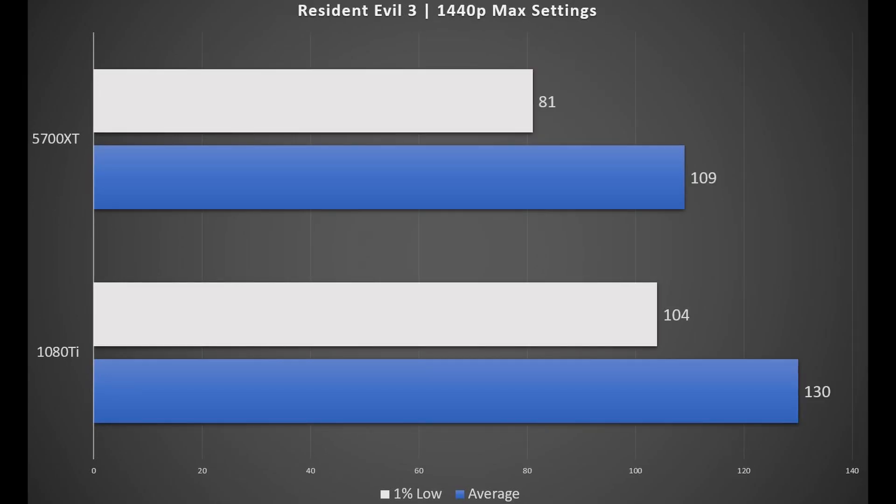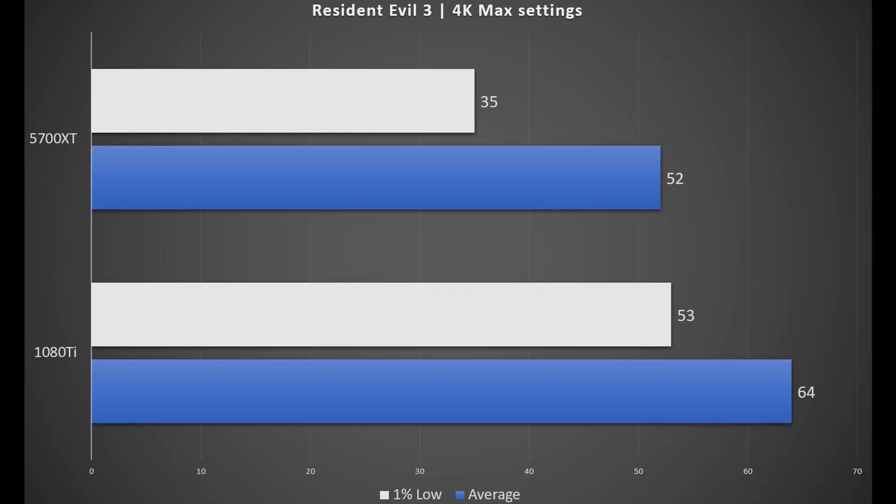In Resident Evil 3, the 1080 Ti takes the lead by 20 fps on average and 23 fps on 1% low. At 4K, we can clearly see the VRAM limitation on the 5700 XT reflected in the 1% low fps, while the 1080 Ti is almost hitting above 60 fps by 4 fps.